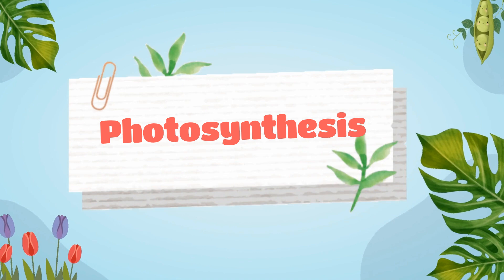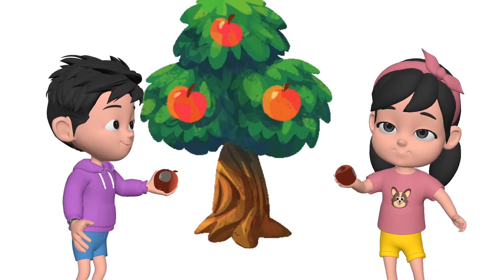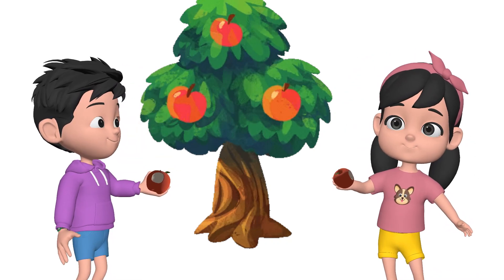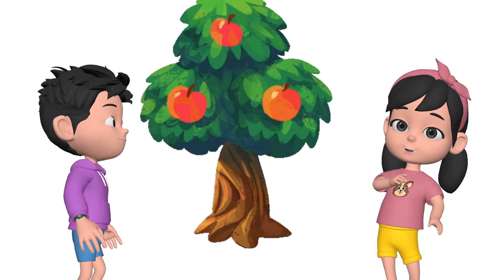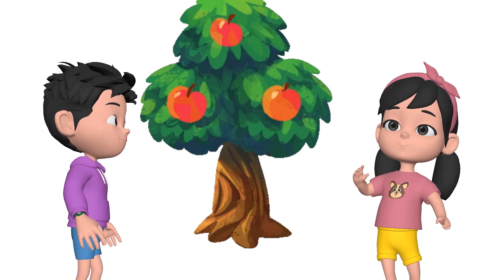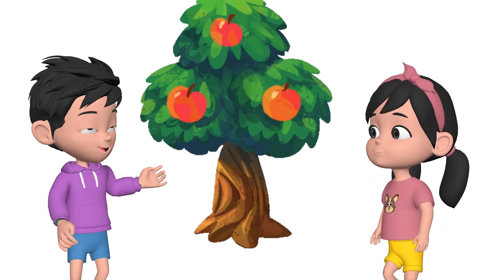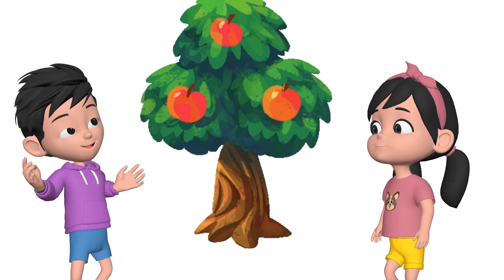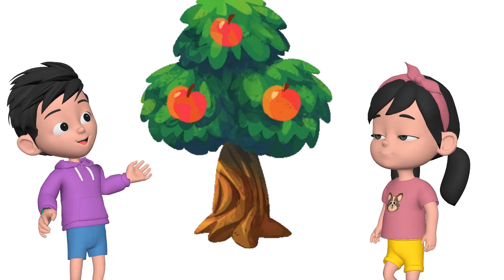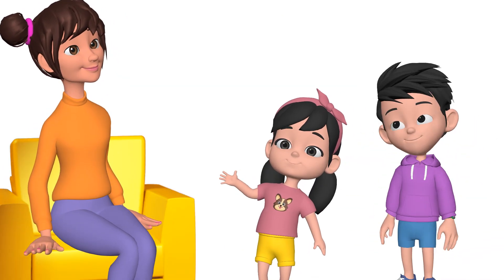Let's learn about photosynthesis. Let's go to Adya Didi and learn how plants make food for us.